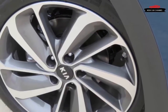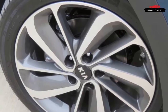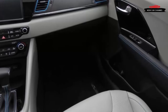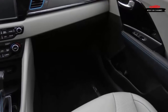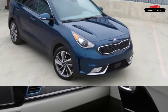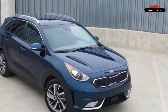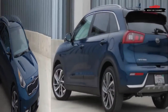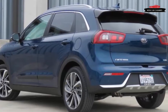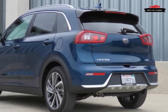The Niro is built on a dedicated compact hybrid vehicle platform shared with the Hyundai Ioniq. However, while the Ioniq sticks with a Prius-like fastback profile designed to squeeze the last tenth of a mile out of every gallon of gasoline, the Niro trades off some aerodynamic efficiency for greater passenger and cargo space. For the US market especially, we think Kia made a smart choice.